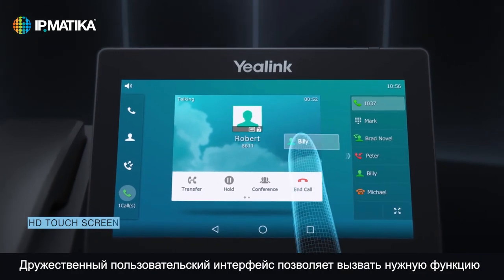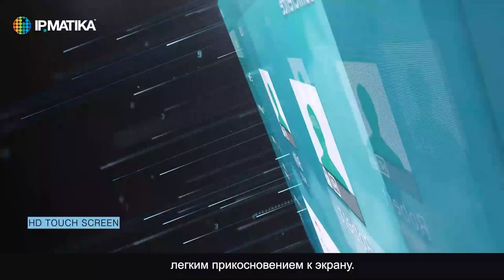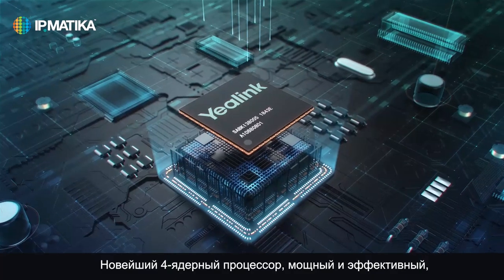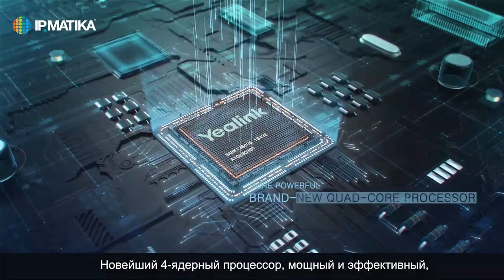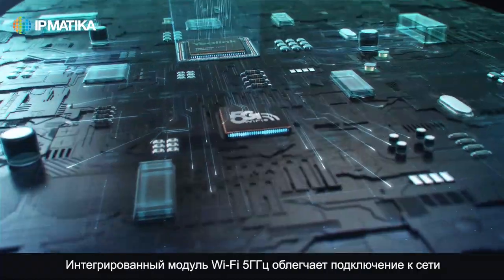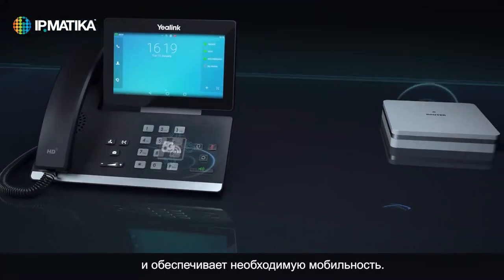User-friendly UI interface acts upon your mind with a tiny touch on the screen. Powerful and effective brand new quad-core processor supporting more functions. Integrated 5G Wi-Fi module facilitating portable network connectivity.